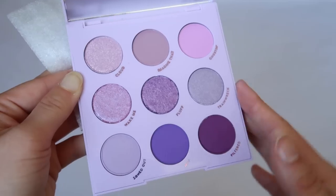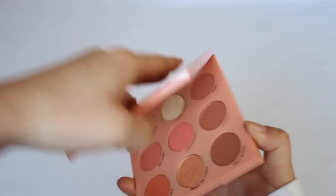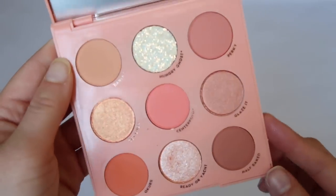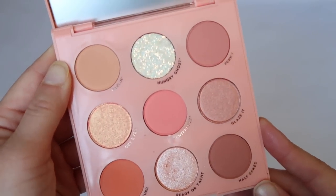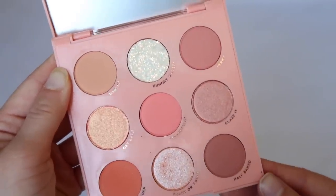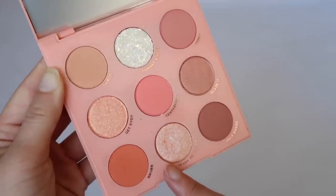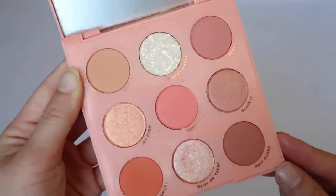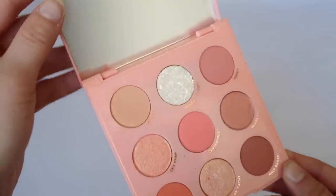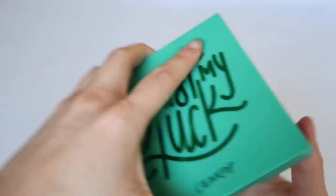Baby Got Peach is a fun one I've used a few times. It reminds me of Sweet Talk but it's a more condensed, peachier version — really great tones for spring and summer. The pressed glitter in here is a really nice touch. Then there's Just My Luck, which I bought to use on St. Patrick's Day, but coronavirus took that away.